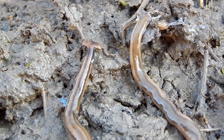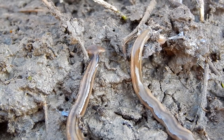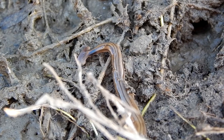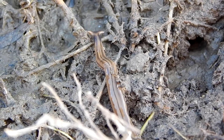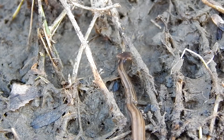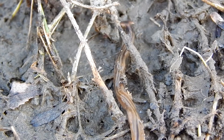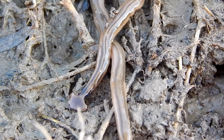Also, flatworms have a very different digestive system than annelids. In annelids, such as earthworms, there's a mouth on one end and an anus on the other end, and a long tube running through the body connecting them. Food enters the mouth and passes through the body, and is digested along the way, and is finally discharged through the anus.